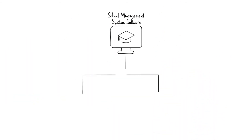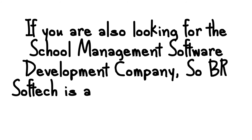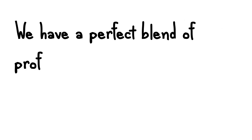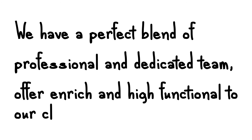The online school management software plays a vital part in organizing data. If you are also looking for a school management software development company, BR Soft Tech is a leading online school management company in India. We have a professional and dedicated team offering engaged and high-functional solutions to our clients. Contact us.